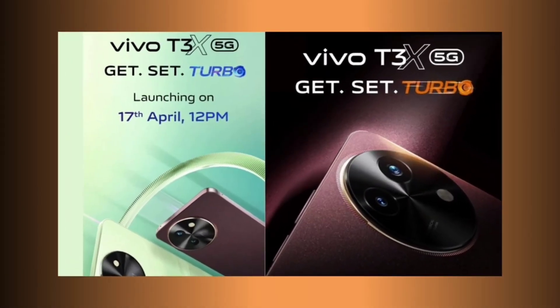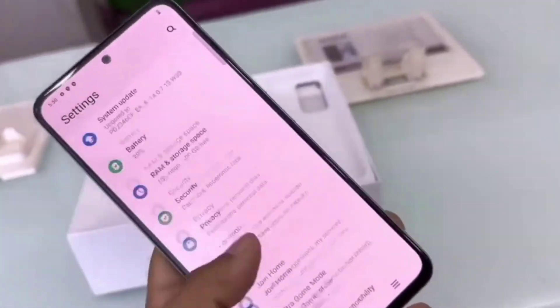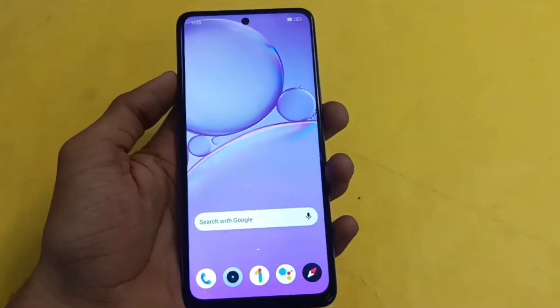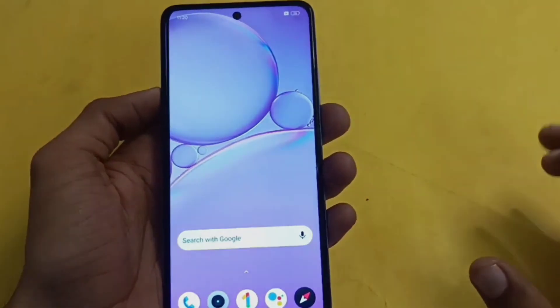So friends, Vivo launched its latest smartphone, the Vivo T3X 5G, in India on Wednesday, April 17. The new Vivo T series handset features a Full HD plus screen with a 120Hz refresh rate and runs on the Snapdragon 6 Gen 1 SoC.